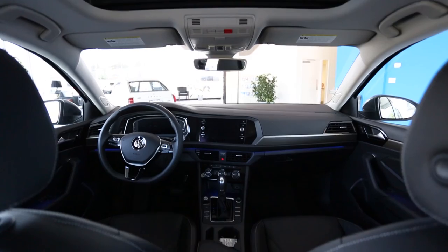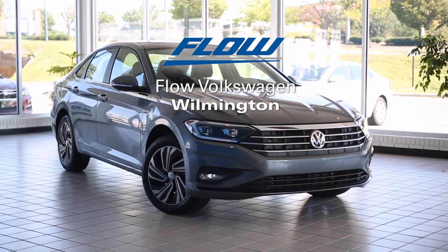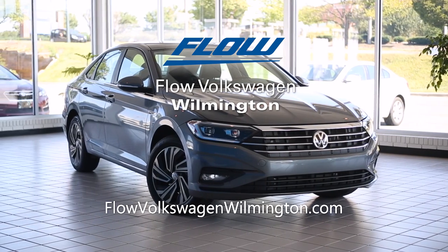If you'd like to learn more or test drive a 2019 Volkswagen Jetta, visit Flow Volkswagen Wilmington or go to flowvolkswagenwilmington.com.